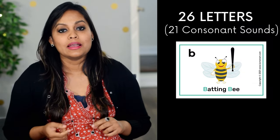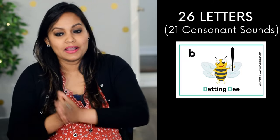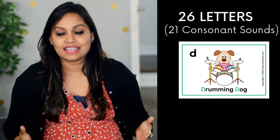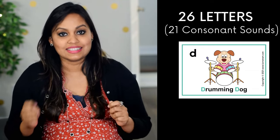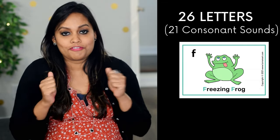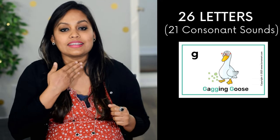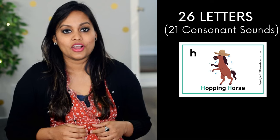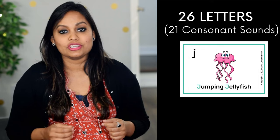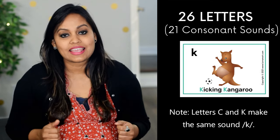Now let's move on to the 21 consonant sounds. 'B' is a batting bear that bats — b, b, b. 'C' is a clapping cat that claps. 'D' is a drumming dog that drums — d, d, d. 'F' is a freezing frog. 'G' is a gagging goose — g, g, g. 'H' is a hopping horse that hops. 'J' is a jumping jellyfish that jumps — j, j, j. 'K' is a kicking kangaroo that kicks.